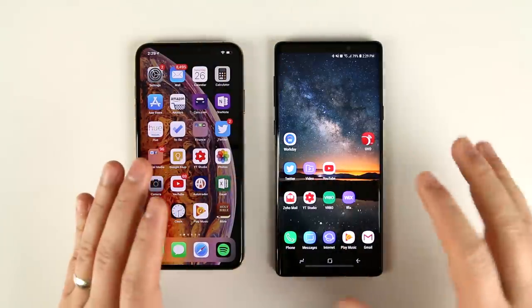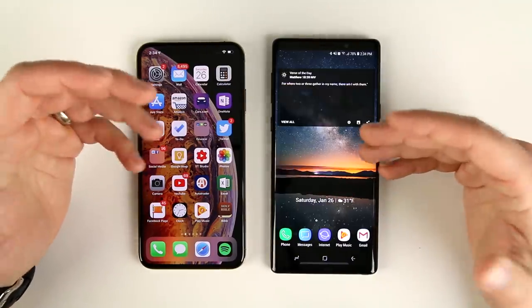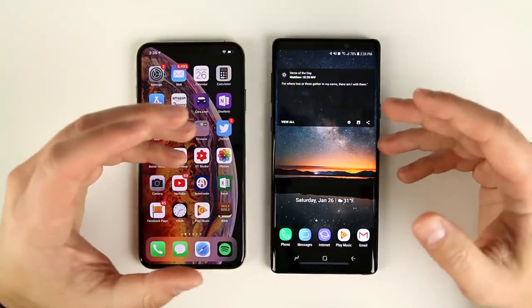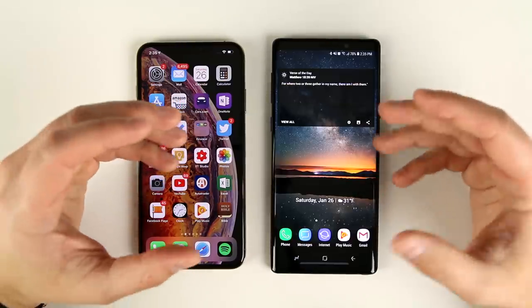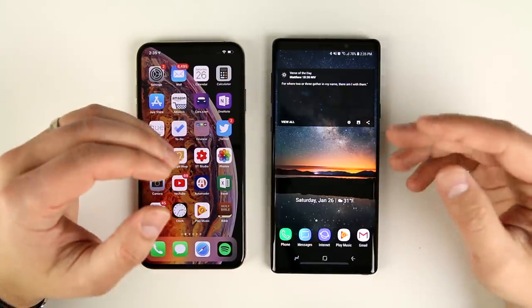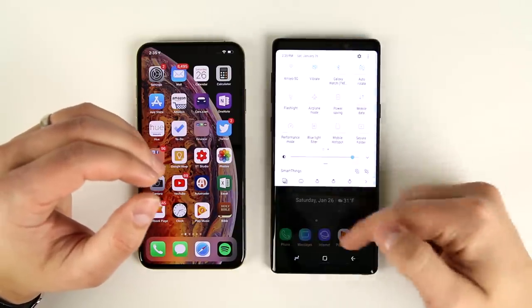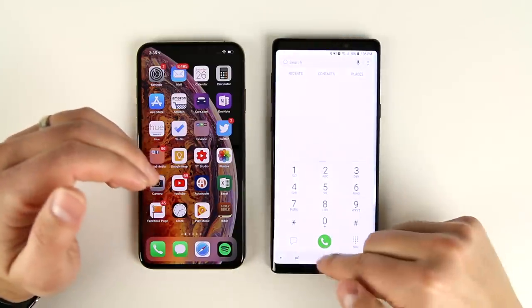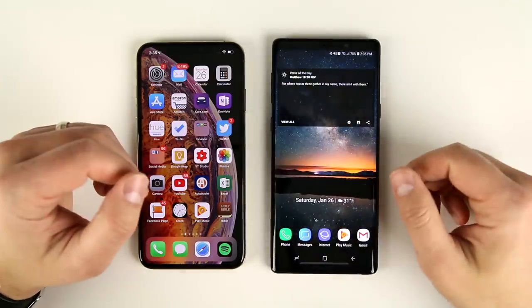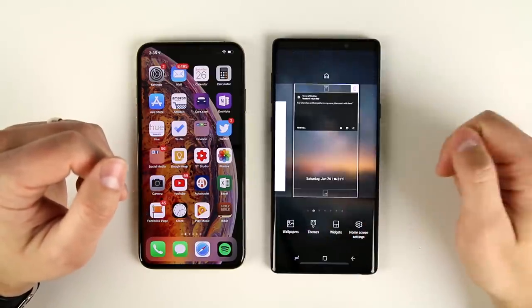While we're talking about customizing your home screen, this seems like an appropriate time to bring up theme support. Galaxy devices have theme support built right in — there's a Samsung theme store where you can download different themes, and that's going to change your background, what your icons look like, your notification shade, your dialer, your messages app, and all of those different things.